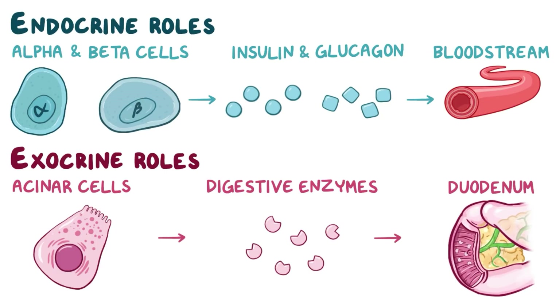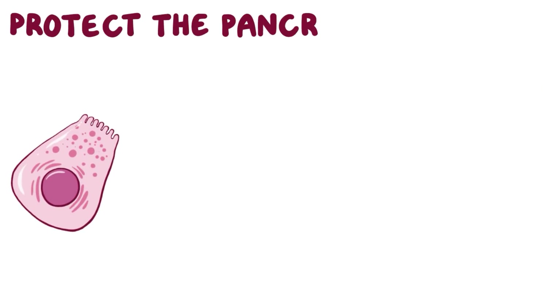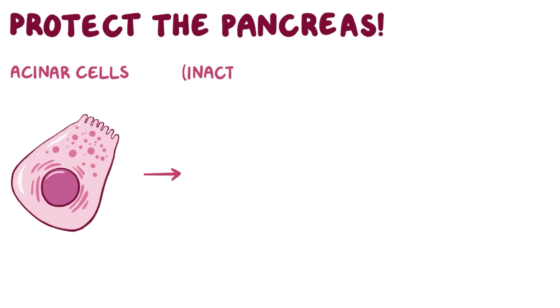These pancreatic digestive enzymes break down macromolecules like carbohydrates, lipids, and proteins found in food, but these macromolecules are also found in the cells of the pancreas. To protect the pancreas, the acinar cells manufacture inactive forms of the enzymes called proenzymes, or zymogens.